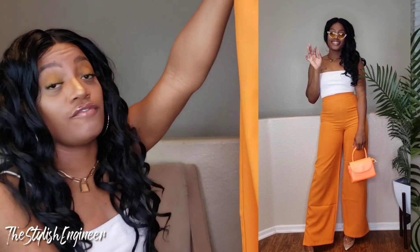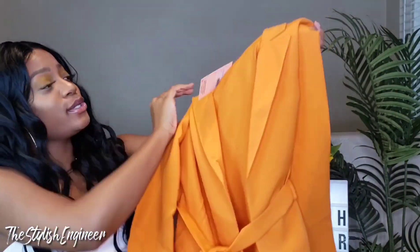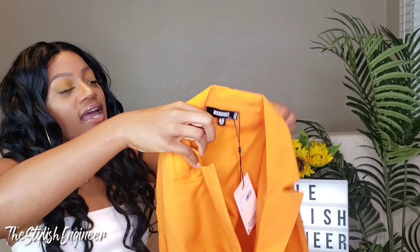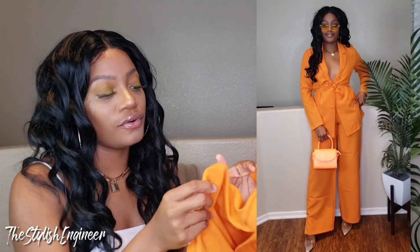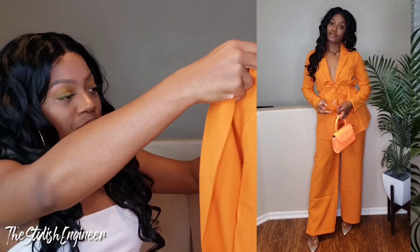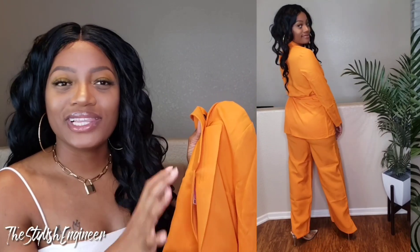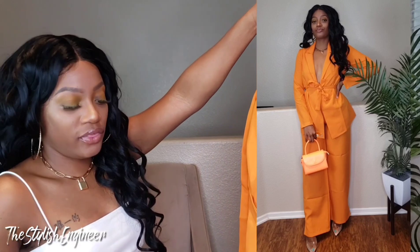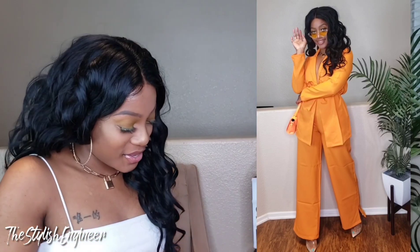This is what came with the trousers — a blazer. It's called the Co-ord Blazer Tie Waist, and I also got this in a US6. I really love this bright, beautiful spring color. I always think these kinds of colors look really beautiful on darker skin tones, so I'm really excited to wear this. You could wear it with a cute lace top or a lace bra — something really sexy. Together it makes a cute coordinated power suit.